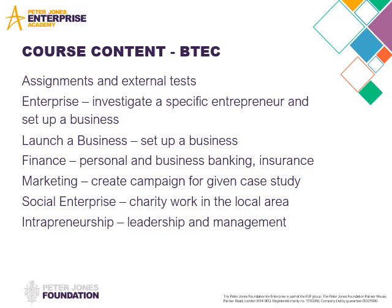We have a unit called Launch Business. This is where you create a business plan and set up your own business as part of a programme, which might also be part of your Peter Jones business. That can be on your own or it can be in a group.